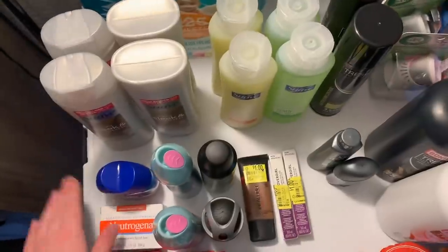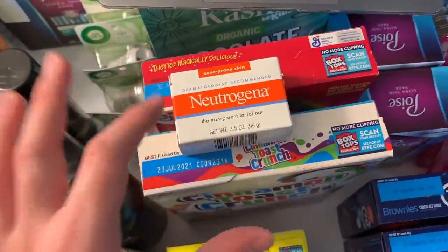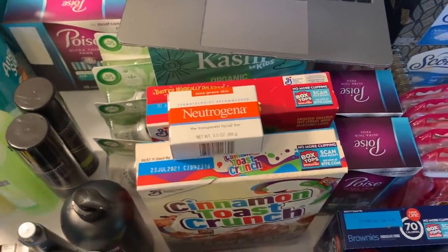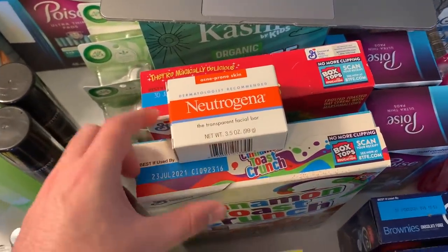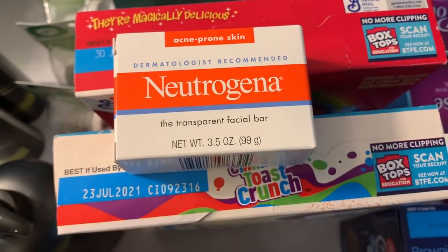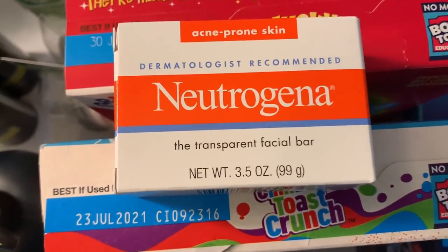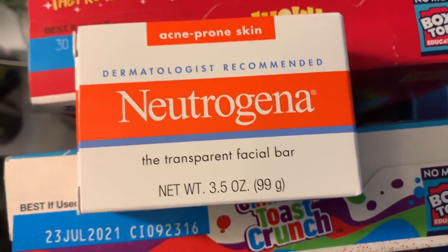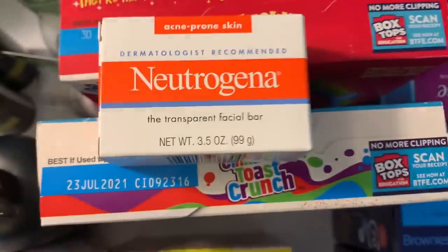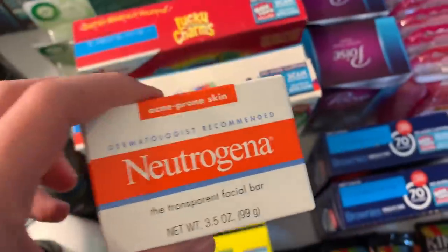I want to give a shout out to LuEllen over at Savvy Coupon Shopper — she did this deal at Walgreens but this is why I recommend watching videos from other stores and applying the deals at your own store. She found a $3 coupon valid for this Neutrogena acne bar. It has to say 'acne' — it's $2.67 and we have a $3 off any Neutrogena item coupon, making it free plus a 33-cent money maker.